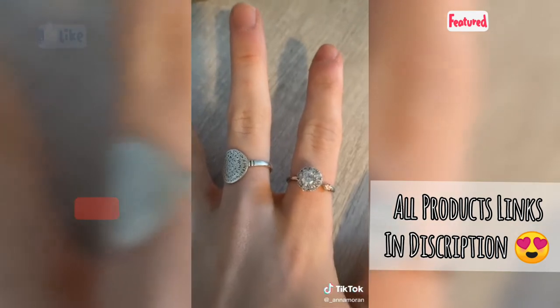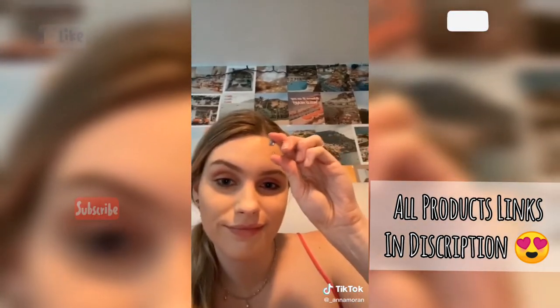I got another fidget object but this one's different because it's a ring so it's always on you and the ring spins so you always have something to fidget with. Anxiety things.